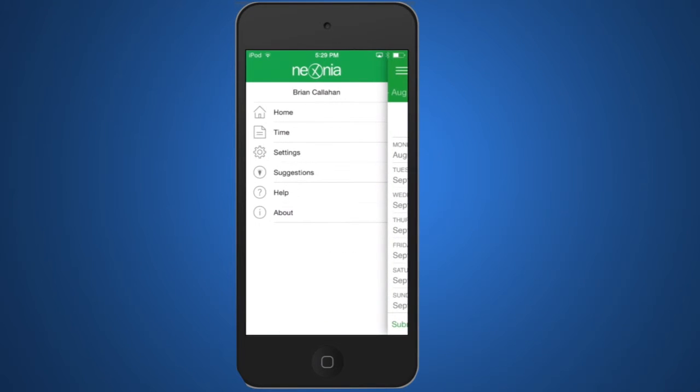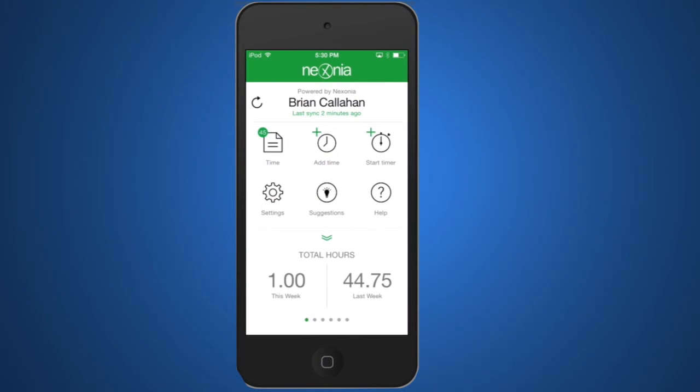The mobile application also has easy to navigate shortcut menus, taking you directly to the part of the application that you need to get to. And at the bottom of the screen, a very quick summary, just letting you know how your hours are breaking down across the last week, the last month, or the last quarter.